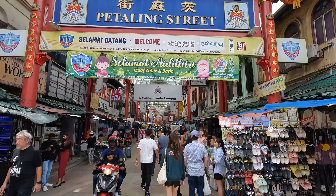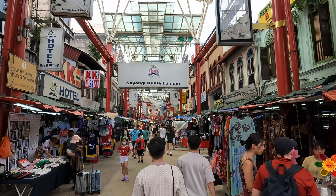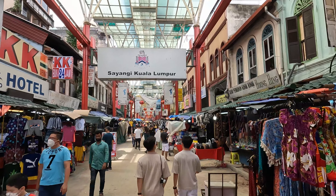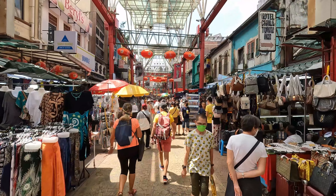So this is Jalan Petaling, really the heart of Chinatown here and one of the most touristed sites in the city. I've really seen this change over the years. I remember the first time I came here, back about 17 years ago. It was a completely different vibe — a lot busier and not so touristy. Now it's all t-shirts, souvenirs, that sort of thing.